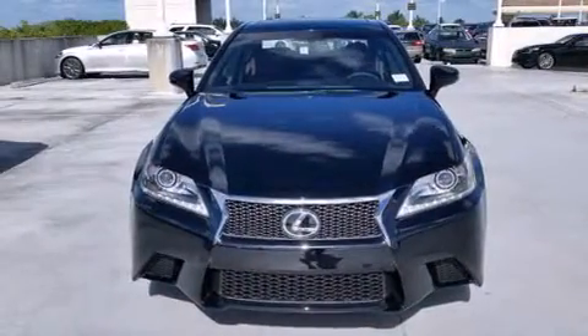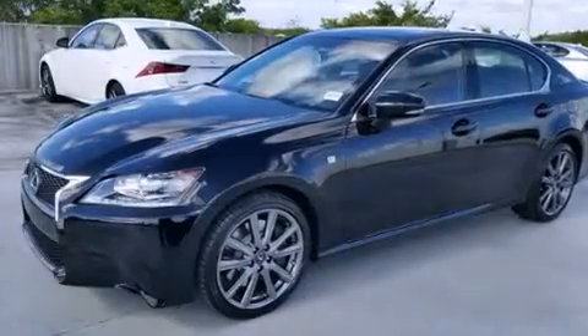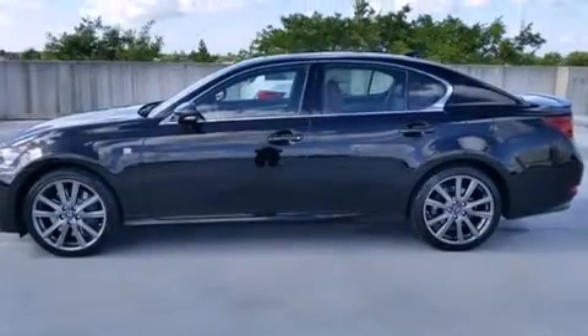Features include Bluetooth mobile device connectivity, Xenon headlights, full power accessories, leather seats, side curtain airbags, and air conditioning with automatic climate control and intuitive parking assist.